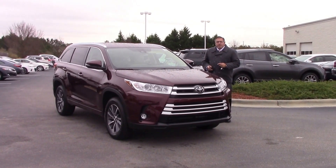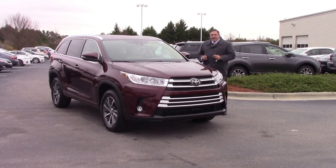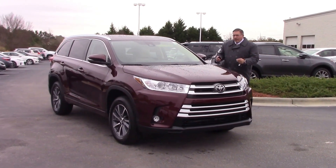Hi folks, I'm Darrell Weathersby here at Hubert Vesta Toyota in Wilson, North Carolina, and I'd like to show to you today a 2017 Highlander XLE — a very beautiful color we have here for you.